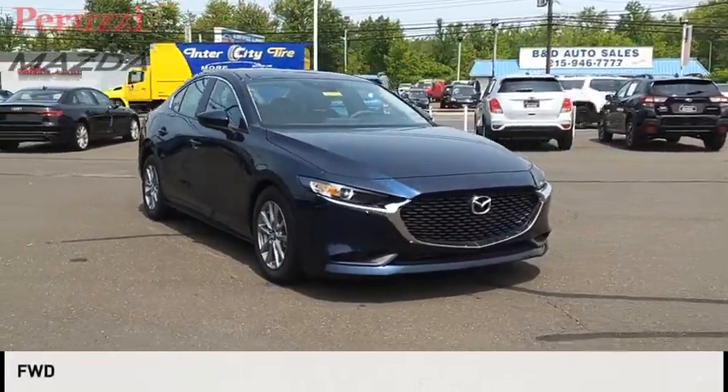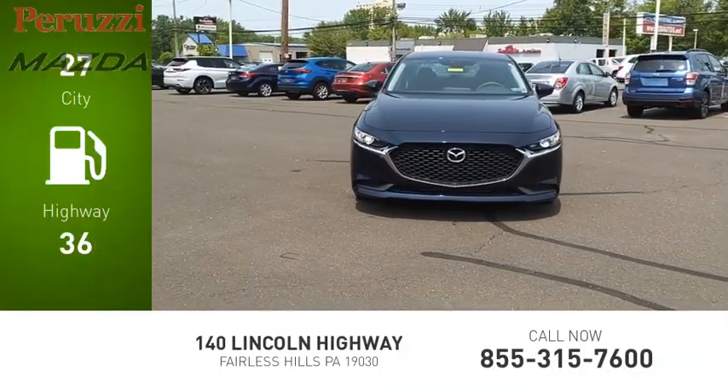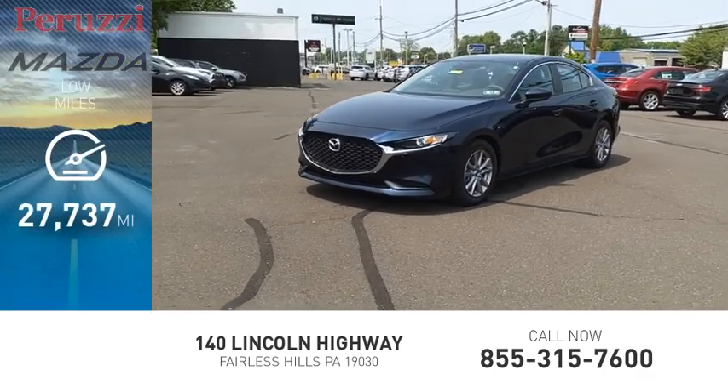This vehicle is powered by a front wheel drive. Great fuel efficiency saves you money by requiring fewer trips to the gas station. This vehicle has less than 30,000 miles.